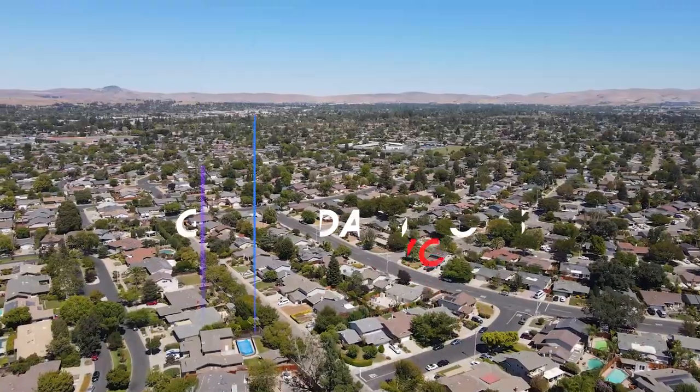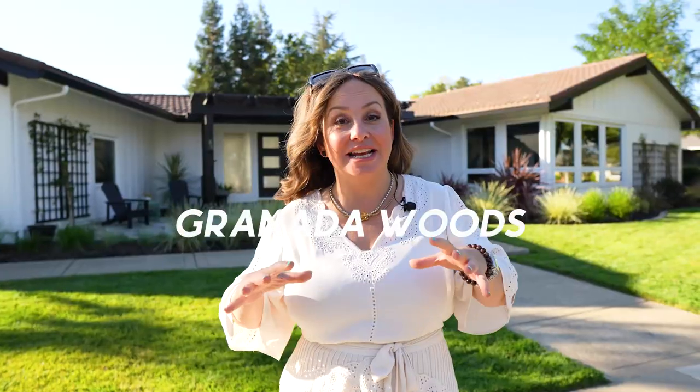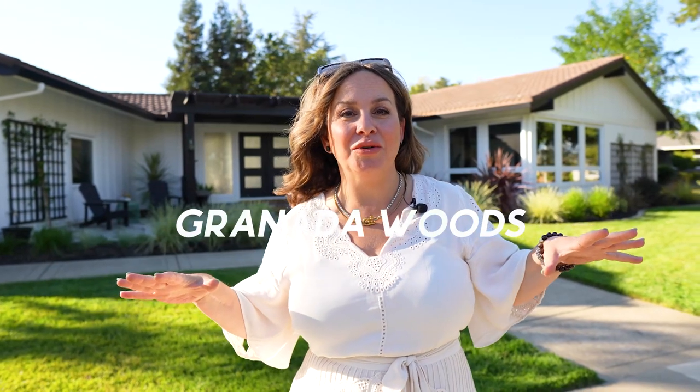Here are the top five neighborhoods in Livermore, California. Number five is Granada Woods. Granada Woods is super special because it has one-story ranch-style homes that were built in the 70s and still look like they are brand new.